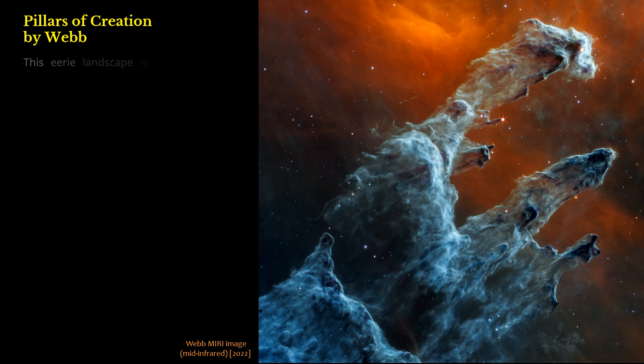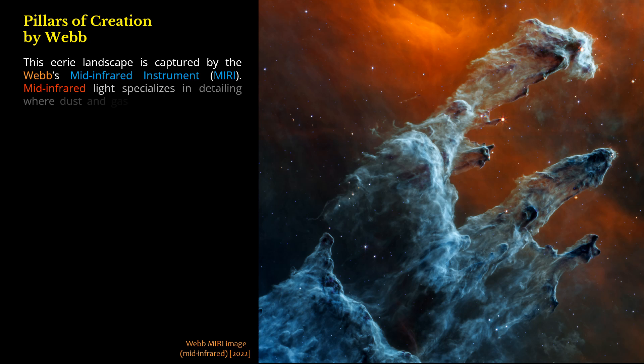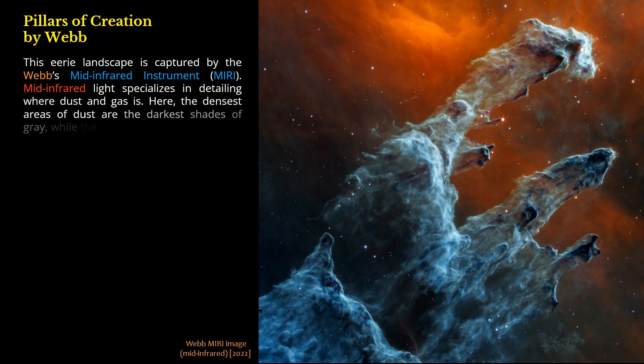This eerie landscape is captured by Webb's mid-infrared instrument, MIRI. Mid-infrared light specializes in detailing where dust and gas is. Here, the densest areas of dust are the darkest shades of gray, while the red region toward the top is where the dust is diffuse and cooler.